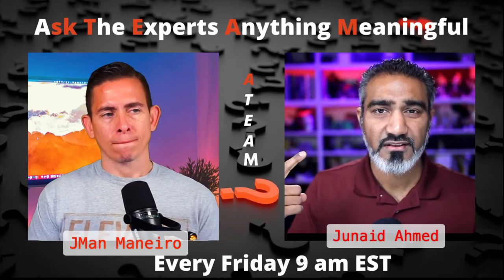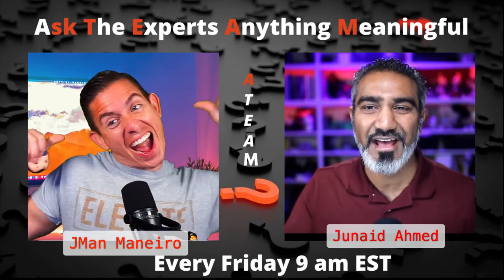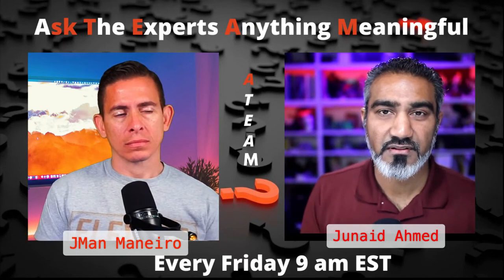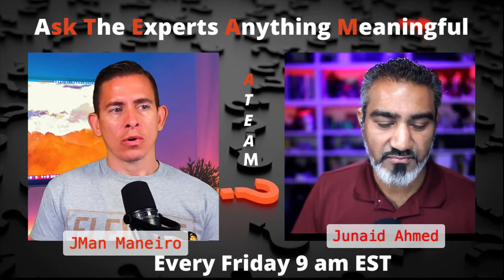On my face. Because guess what? We're the talent of this video, we're the talent in this show, right? You've got to have talent lighting. I talk a lot about talent lighting because if people can't see you, they won't be intrigued.